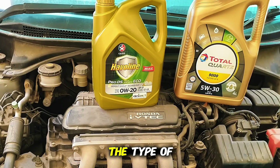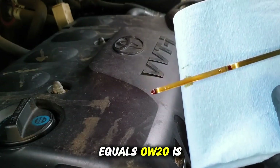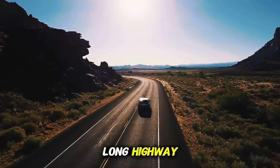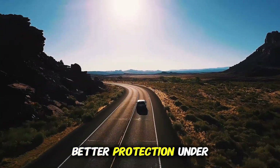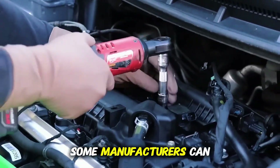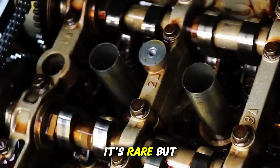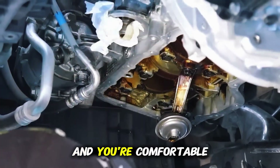One more factor to consider is the type of driving you do. Short, frequent trips? 0W20 is great because it warms up fast and circulates easily. Long highway or high load driving? 5W30 gives better protection under sustained heat. And please always check your owner's manual before changing. If your car is under warranty, some manufacturers can deny claims if they find a different viscosity used during a repair. It's rare, but it happens.